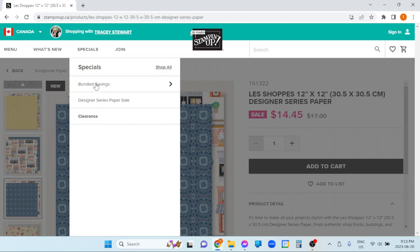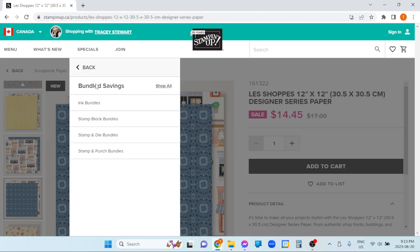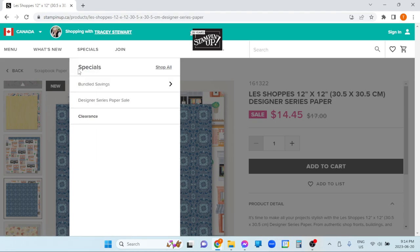It does show you what items are bundled. When bundles come out, you get a discount by buying the stamp set and the die, or the stamp set and the punch — you save 10%. There are also ink bundles where you can buy all 10 from a color family, or all five ink colors, and by bundling them all together you save 10%. Stamp blocks also — if you buy them all together as a bundle, you save 10%. If you want to quickly find the other bundles, you can find them here and also in the last section I show you.